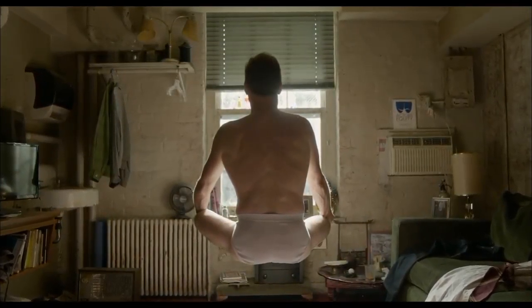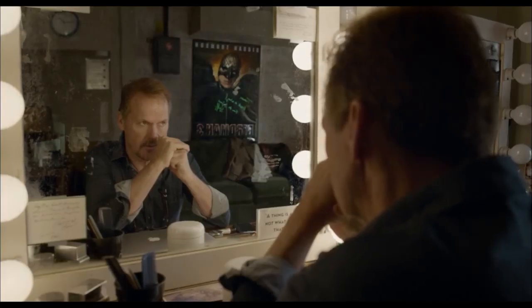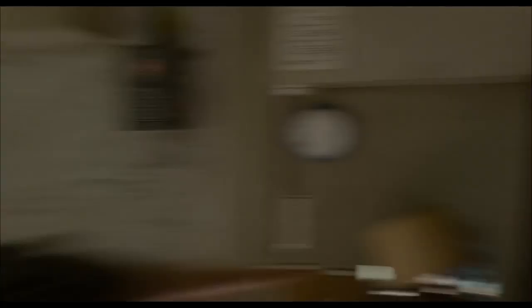How did we end up here? Rather than one long take, Birdman is actually made up of a series of shorter shots that are cleverly blended together in a sequence to give the appearance of a single long take.